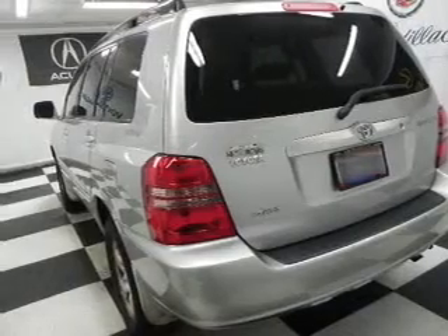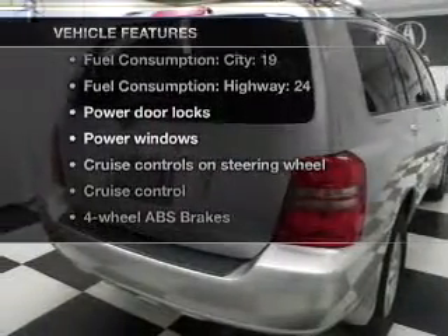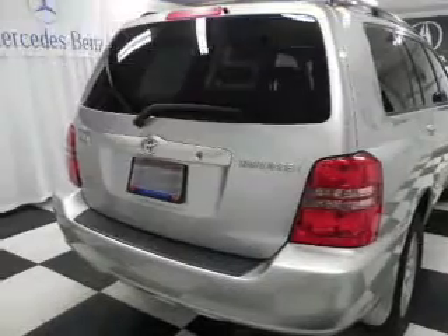The sunroof lets fresh air in. And with these notable features, you won't want to miss out on the opportunity to own this amazing ride. Air conditioning,